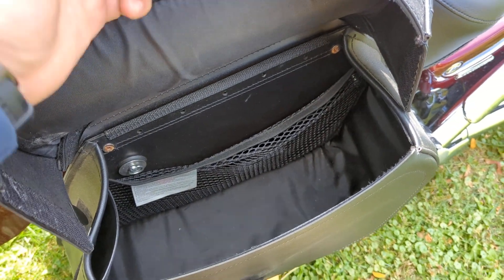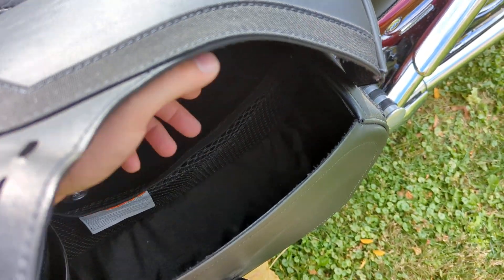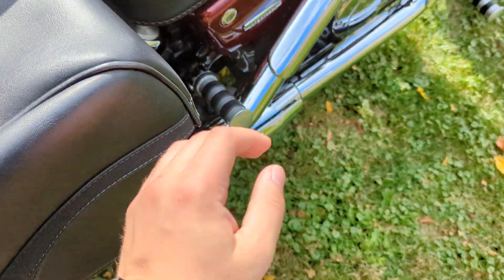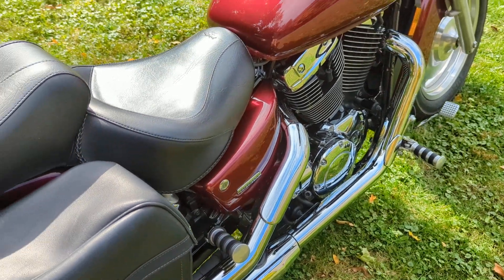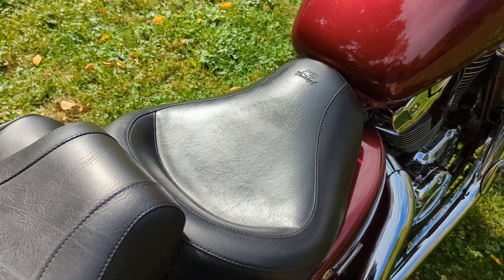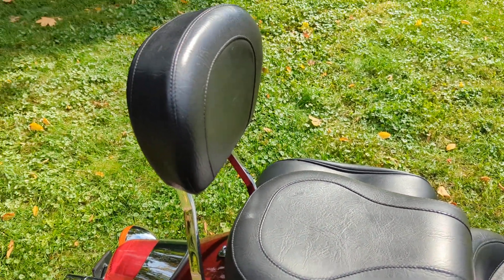They offer plenty of storage there, with a netted divider. The bike also has this nice, comfortable Mustang seat for the rider and passenger, and also the matching passenger backrest pad.